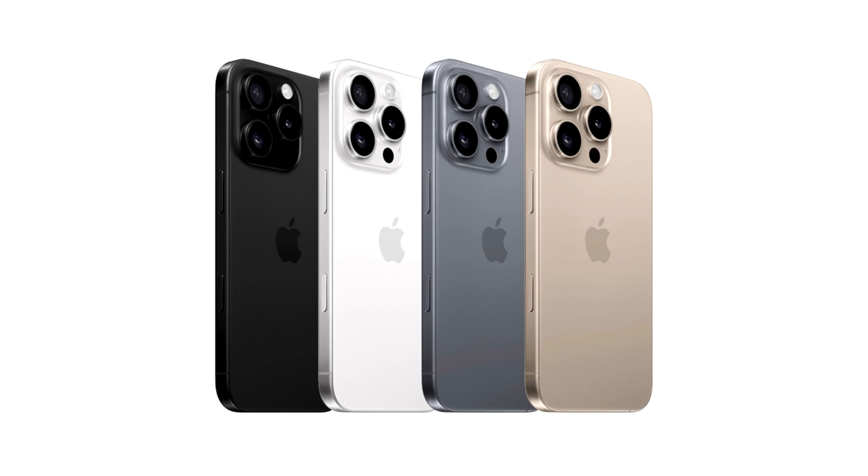Needless to say, the iPhone 16 Pro and Pro Max will come with their own set of novelties, while the general design language of the handsets will resemble the current models. To mark its difference from the current models, Apple will announce the iPhone 16 Pro in new bronze and natural titanium color options, but the prior might not be for everyone.